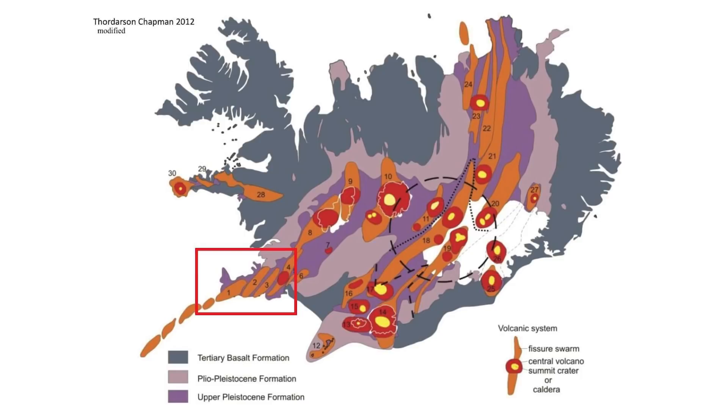A powerful earthquake storm continues on the Reykjanes Peninsula in Iceland since February 24th. I've covered this a lot on my channel, and I thought now is the time to give you all an update on where everything's at, what everyone's saying in the news, and what kind of measurements are being taken.